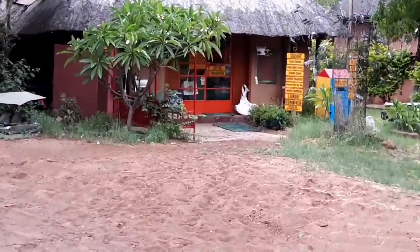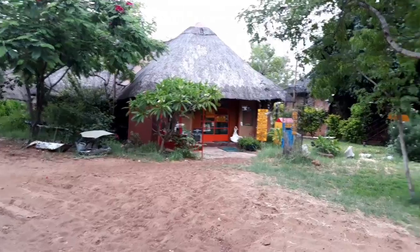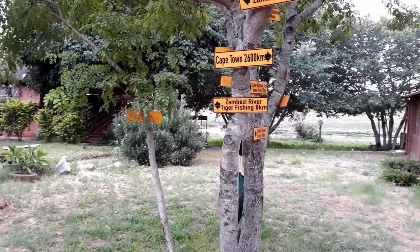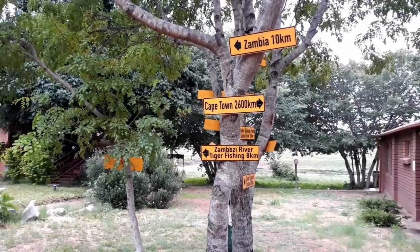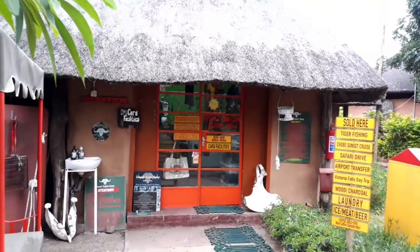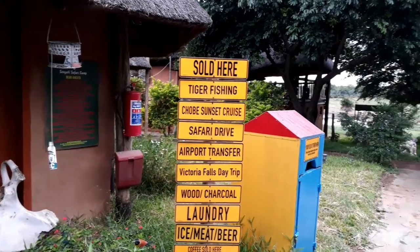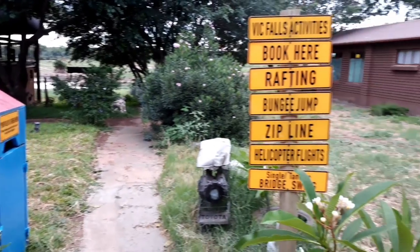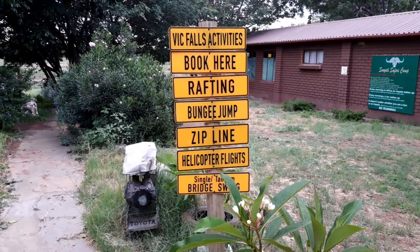Right, here's the shop. A couple of signs around — Zambia, that's where I'm off to, 10 kilometres away. So this is the reception and the shop as well. They do offer quite a few activities. We've been to Victoria Falls from here before and had a wonderful time.